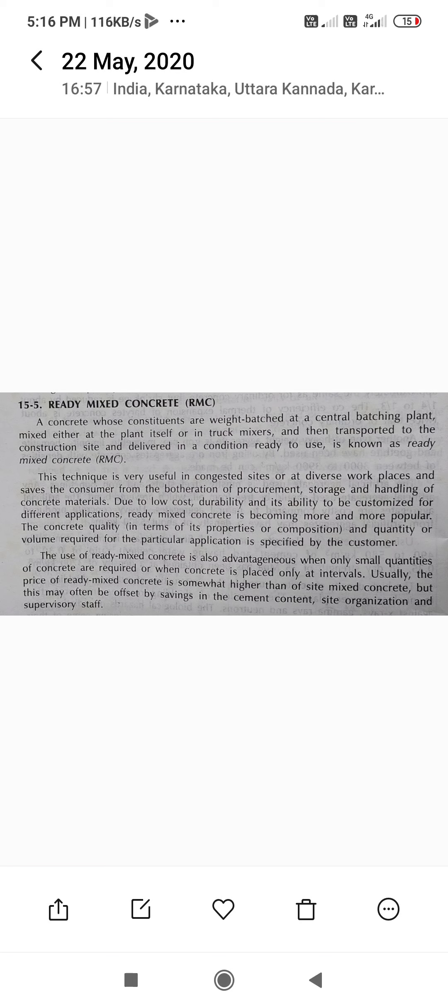The concrete quality in terms of properties or composition, and quantity or volume required for the particular application, is specified by the customer. The use of ready mix concrete is also advantageous when only small quantities of concrete are required or when concrete is placed only at intervals.